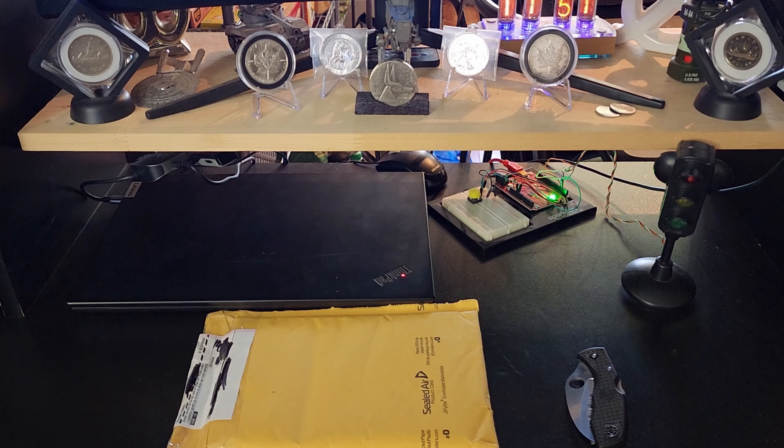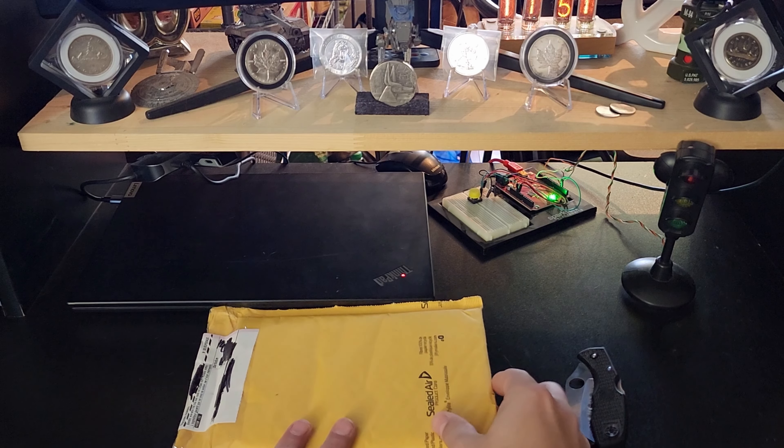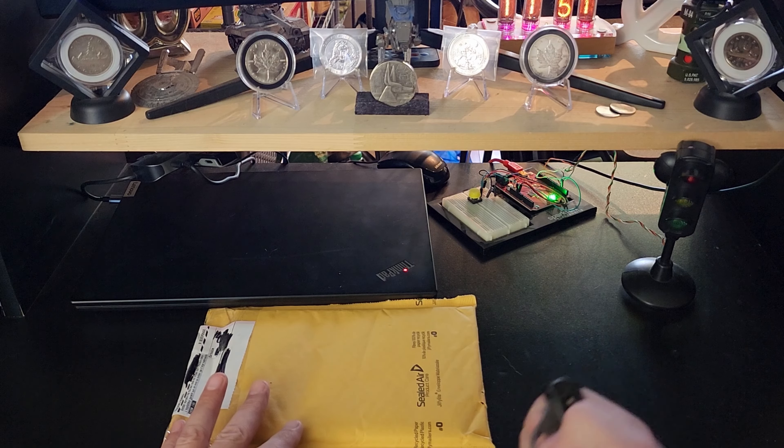Welcome back. This is the Canadian Silver Seeker. I hope you guys are having another great day like I am. Just got this package in the mail and this is a special one. I am excited about it so let's take a look together.